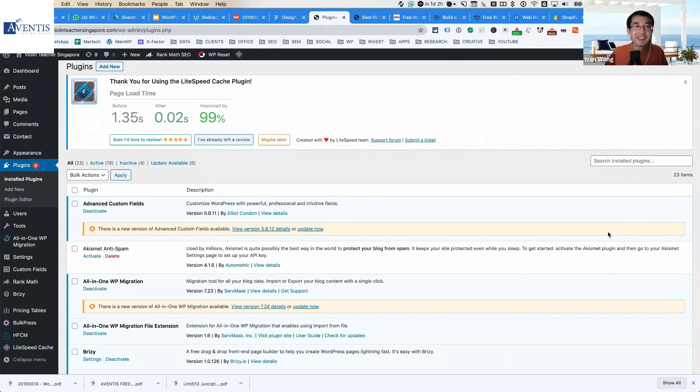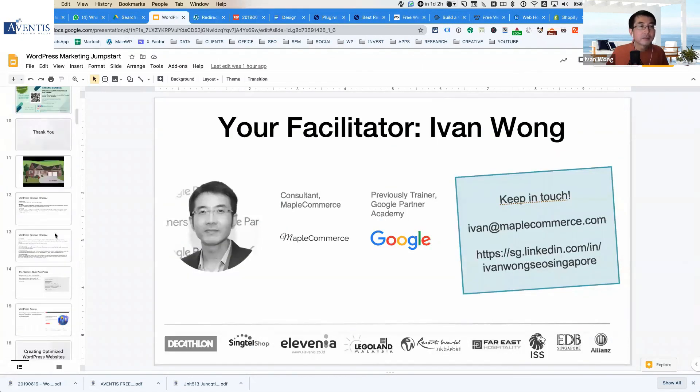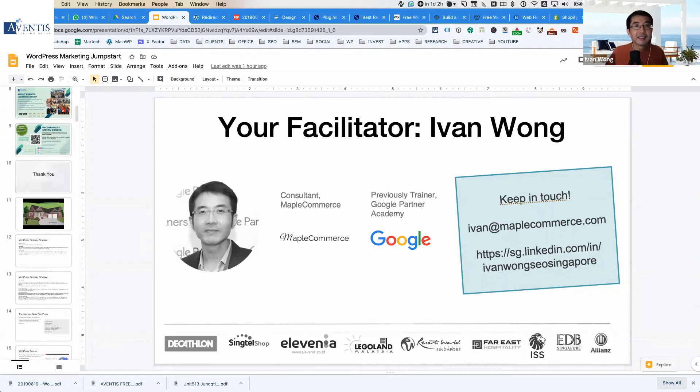Thank you, everyone — those are great questions. If you have any other questions, feel free to post them or contact me directly even after the training. I'll be happy to get back to you.